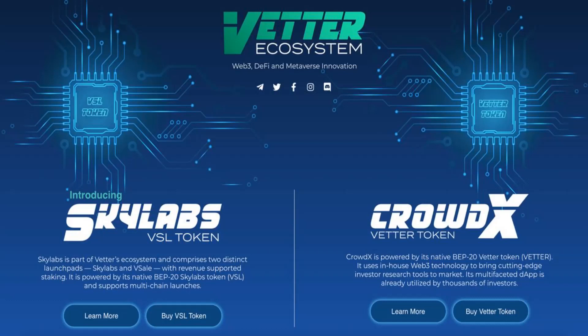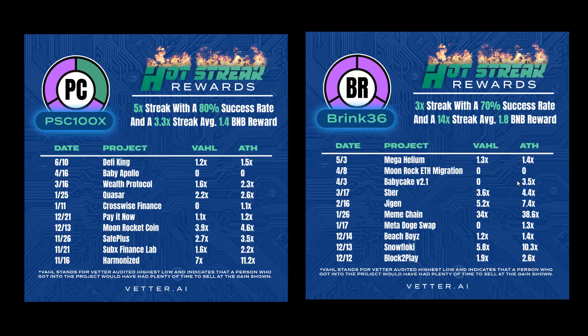You may be wondering: is it possible to consistently find profitable crypto pre-sales? And the answer is yes, as long as you have the right information and tools to find these projects. Here in the Better ecosystem, we have Scouts and Vettors. Scouts go out, find a project, and add it to our calendar. Vettors take those projects and do a deeper dive. We have something called Hot Streak Rewards, where we reward community members for finding great projects. PSC 100X had a 5-streak with 80% success rate and a 3.3x streak average.